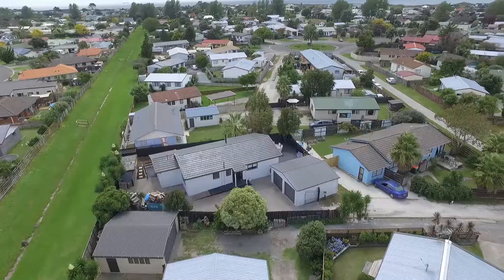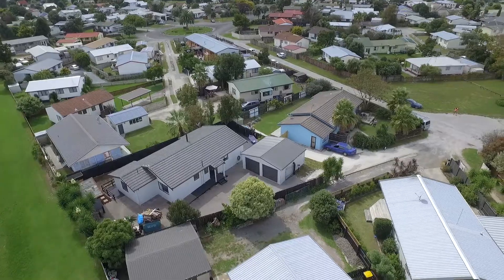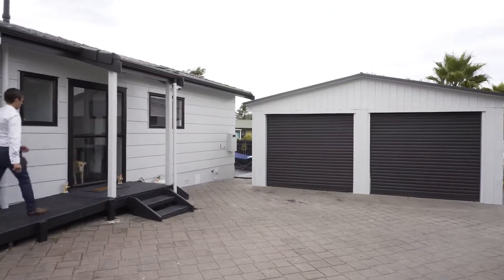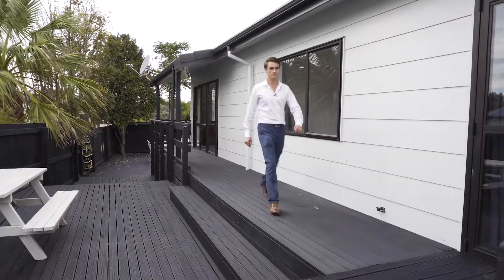This 1980s newly renovated home is set over a large, fully fenced section and complete with a main house, huge separate garage, and an abundance of outdoor entertaining areas.